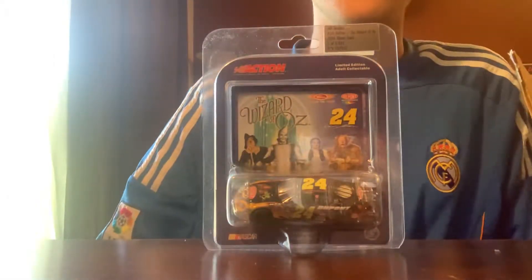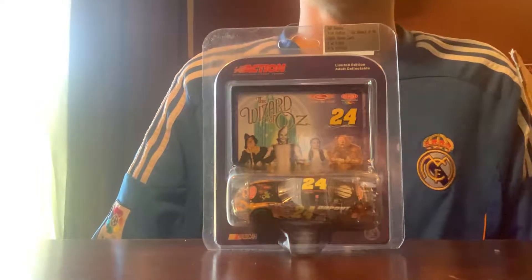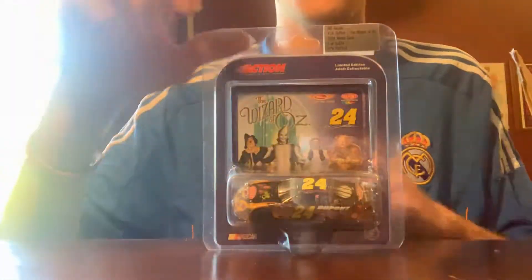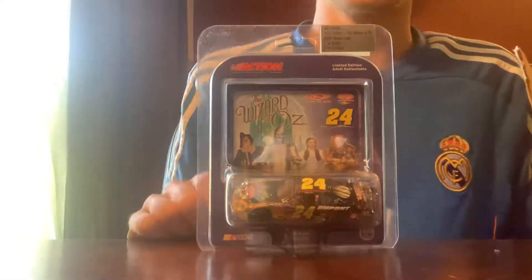If you guys can guess what it is off the bat, you guys are sick. So today we have Jeff Gordon's 2004 Wizard of Oz DuPont Monte Carlo — such a nice car. I didn't even know this car existed until like six days ago.